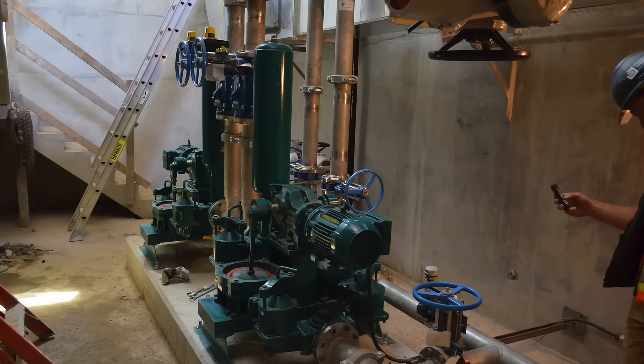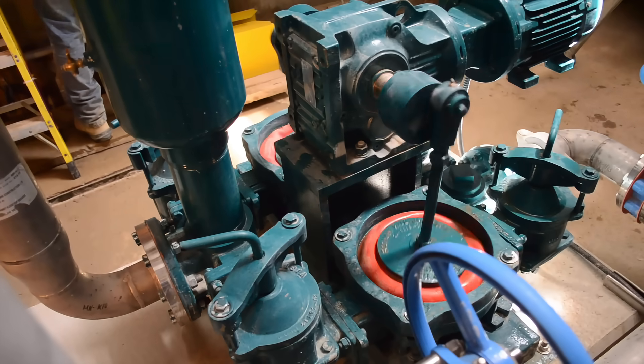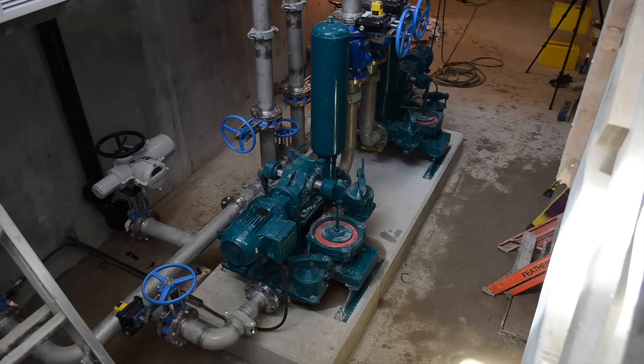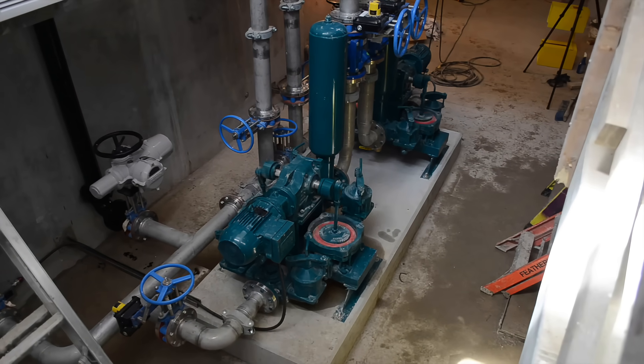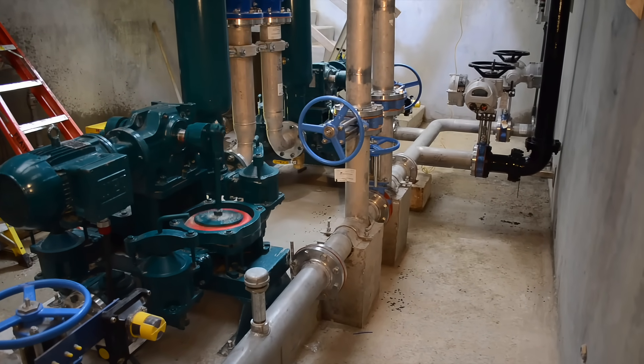The consulting engineer called for the Mudsuckers to be equipped with 5 horsepower, 575 volt, explosion-proof motors to pump up to 220 gallons per minute with 6 meters, or about 20 feet, of total discharge head.